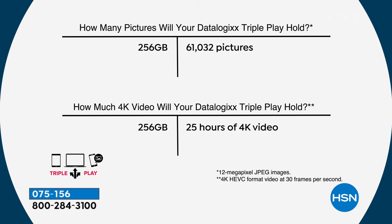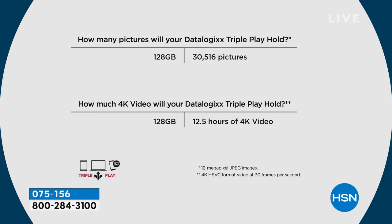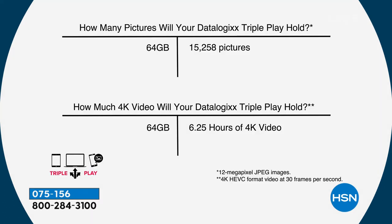How many pictures will you be able to fit on your Data Logics? The 128 gigabyte will save, download, and store over 30,000 pictures or 12 and a half hours of 4K video. Double that — don't double the price — for the 256 gigabyte, and it's over 61,000 pictures. Even the smallest size at 64 gigabytes will download, save, and store over 15,000 pictures or six and a quarter hours of 4K video. Tons of storage, and it saves everything in the same neat file folders.